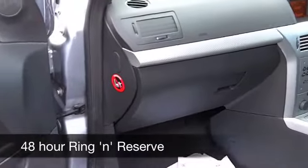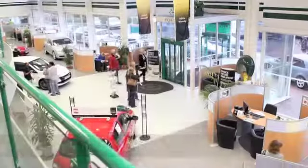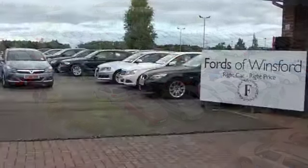And on the move, well, about 46 to the gallon, if not a bit more on a longer run. And six months' tax is just a little over £50. Come and discover this great car for yourself at Fords of Winsford.